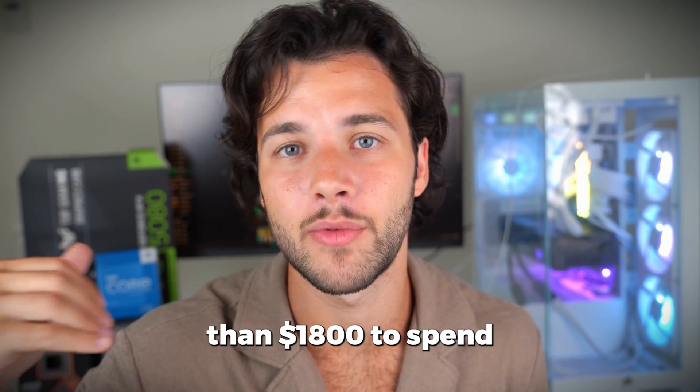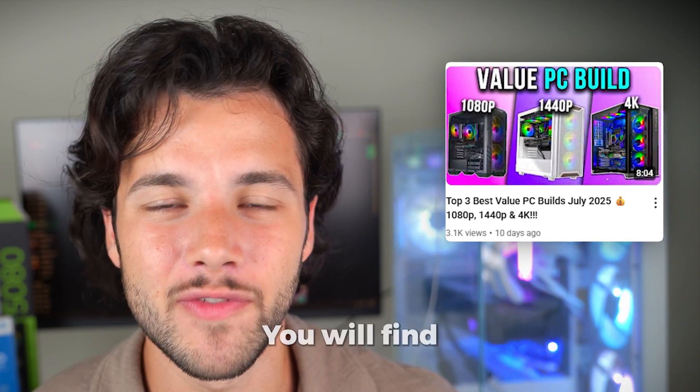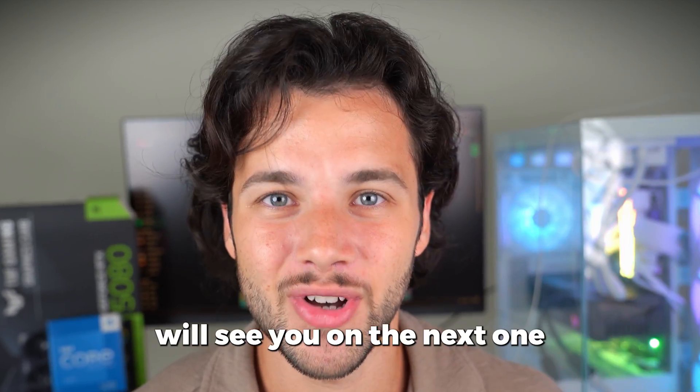If you have more than $1,800 to spend, or less than $1,600, I recommend watching my video on the best value PC build of the month — you'll find that video in the top right corner of the screen. Thank you for watching, and I'll see you in the next one.